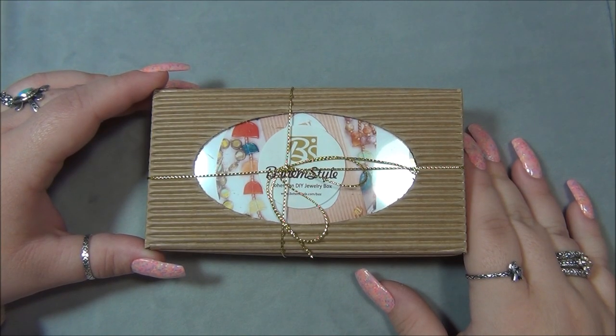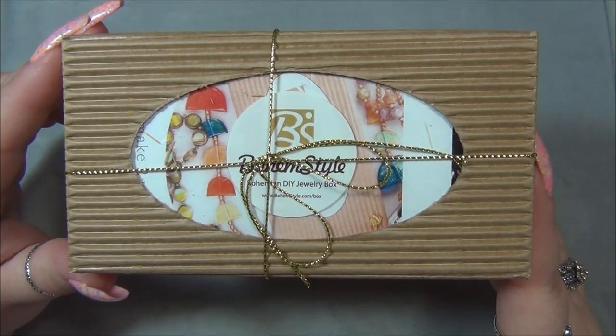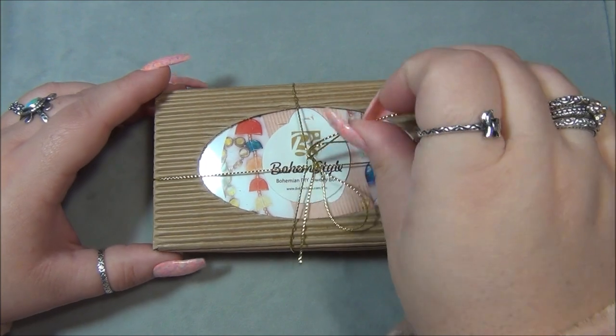Hello everyone, I'm Alicia, welcome to my Beetle Tonight channel. For this video I'm going to open up another monthly subscription from Bohem Style. In case you're interested in this box, I will leave a link for it down below in the description bar. So let's see what we have.